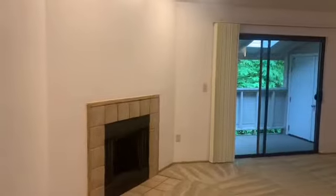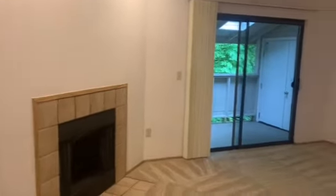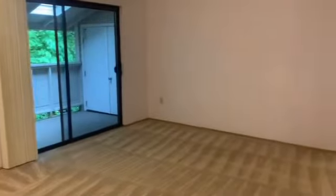Hi there! My name is Jessica. I'm the assistant manager here at Cedar Terrace and I'm eager to show you this classic two-bedroom one bath. So let's take a look. As you walk through the front door of the two-bedroom one bath here, you'll immediately be in the living room area.